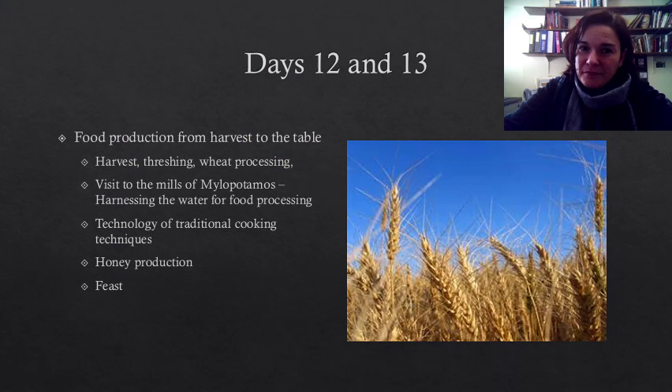Then on the last few days of the program, we will turn our attention to food production, and we will explore the journey of wheat from the field where it is harvested all the way to our table. We will partake in harvesting, threshing, wheat processing, and we will pay a visit to the water mills of Milopotamos, where we are going to examine what is involved in harnessing the energy of water for food production purposes, and much more.